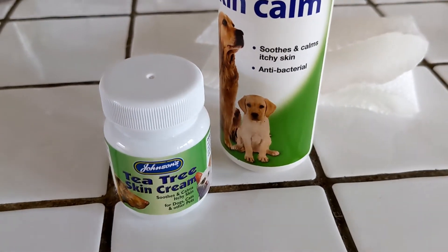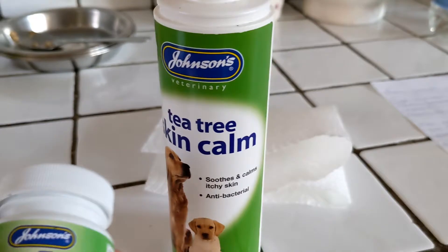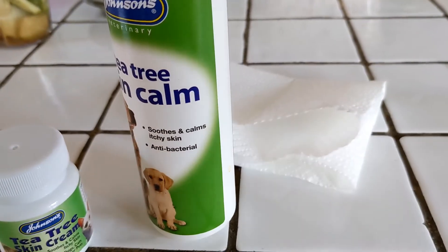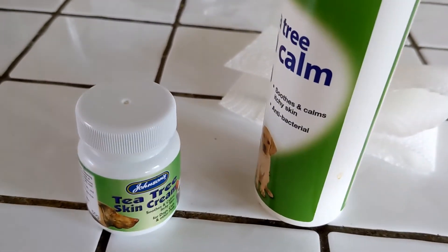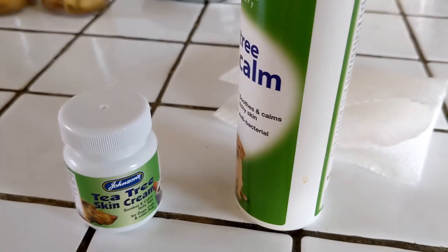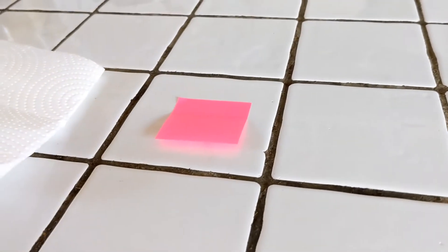You wouldn't believe the concoctions I tried - I was even bathing him in turmeric, he was bright yellow! This tea tree cream is absolutely brilliant. Once you've got the skin dry, put the cream on. You can't exactly rub it in because it's a wound, so just do the best you can. If you can't touch the hot spot because it's too bad, use the spray so you don't have to touch it. Carry the dog around afterwards to let it dry in, and make sure they don't lick it straight back off.